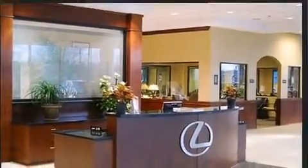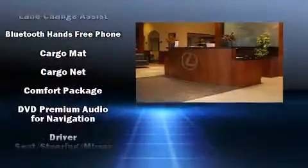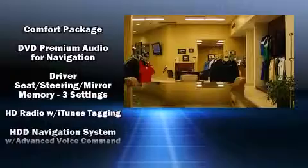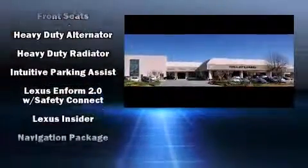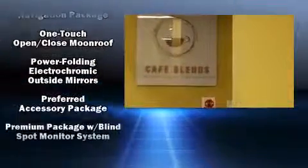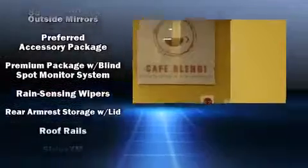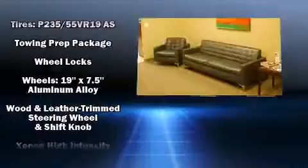Lexus ensures the safety and security of its passengers with equipment such as front and rear side impact airbags, anti-whiplash front head restraints, a security system, an emergency communication system, and four-wheel disc brakes with ABS. You'll never lose visibility with rain-sensing wipers, which activate automatically when the drops start to fall.